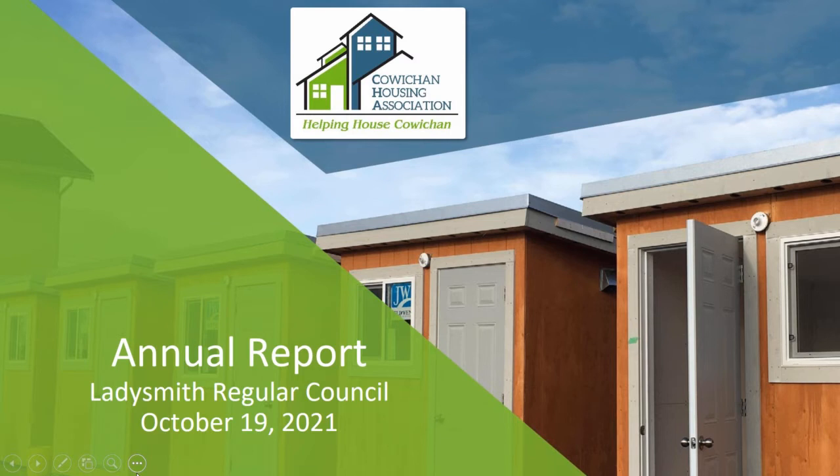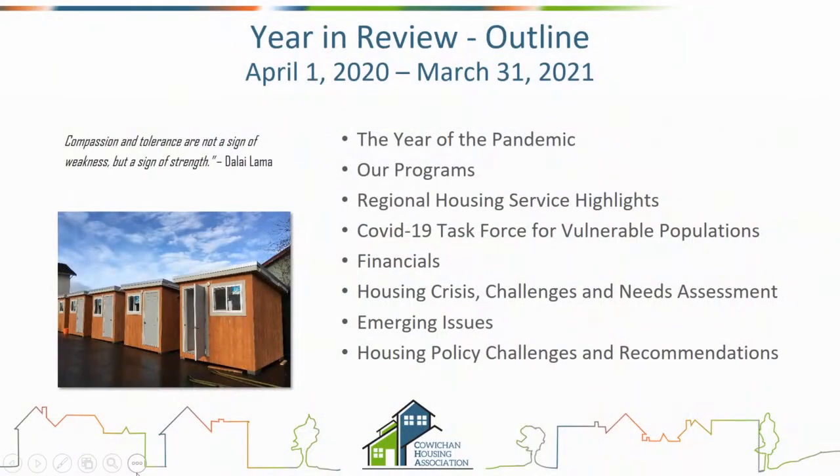I know you have a very full agenda, so I'll move through this quickly. I am farsighted and working back and forth, so I apologize — my glasses may get steamed up with masks. The annual report covers April 1st, 2020 to March 31st, 2021. It was quite a year.